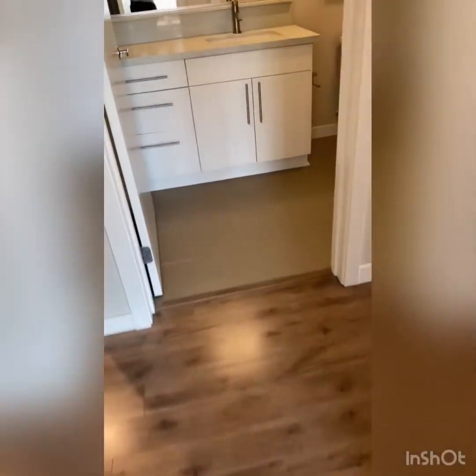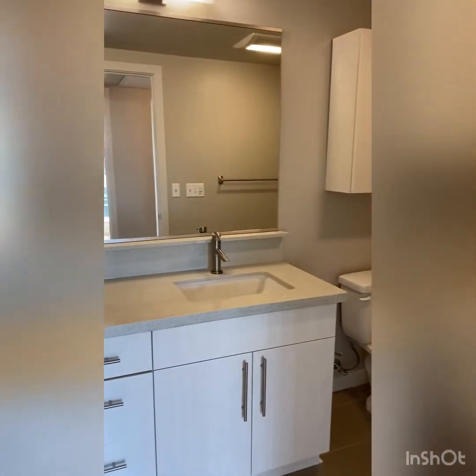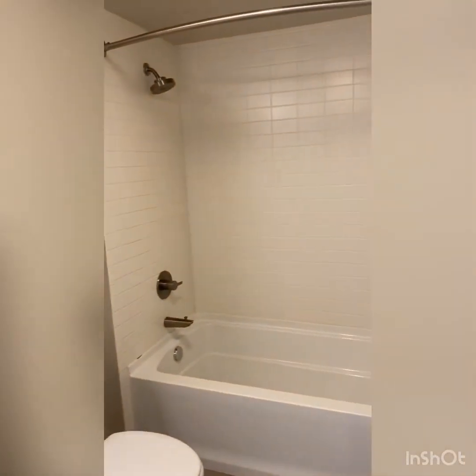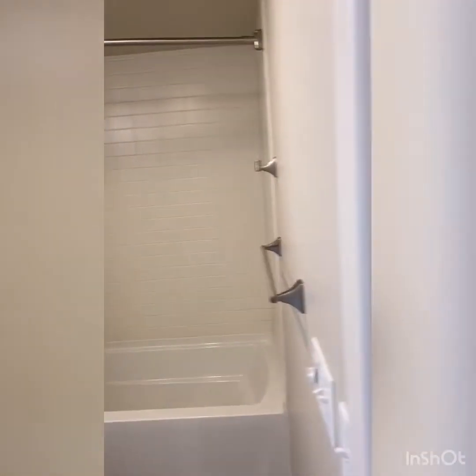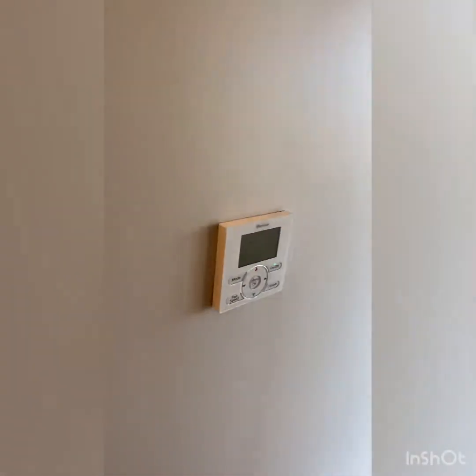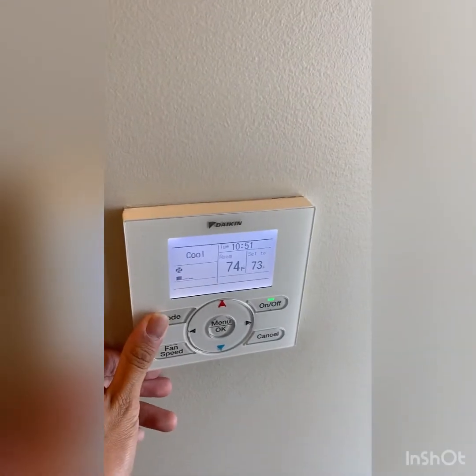Directly across is going to be your second bathroom, which will feature plenty of storage space as well as its own full-size shower tub. And as with all of our homes, 913 will also feature air conditioning and heating that is centralized within the home.